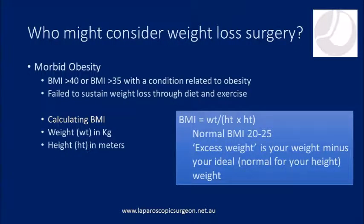Weight loss surgery is generally considered for patients who have morbid obesity, which is a BMI of more than 40, or a BMI of more than 35 with a weight-related health condition. Excess body weight is frequently referred to in weight loss surgery circles and refers to your current body weight minus your ideal body weight.